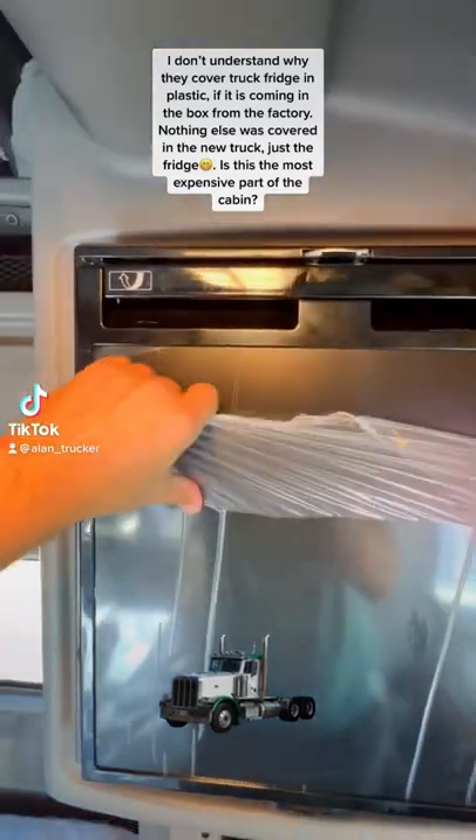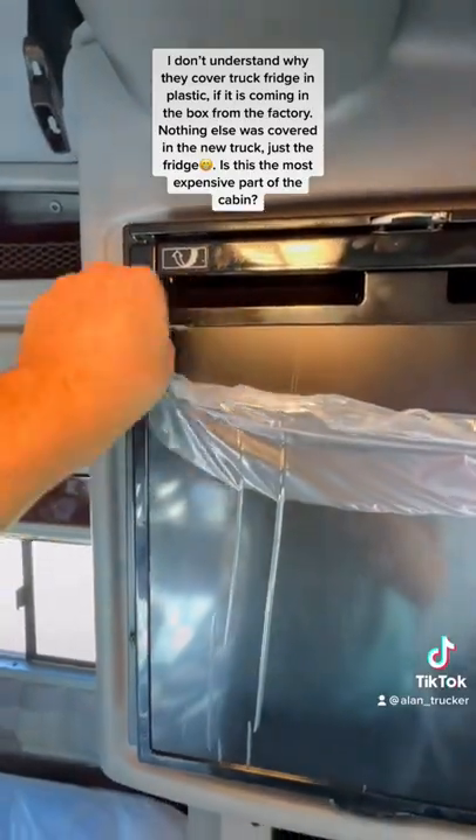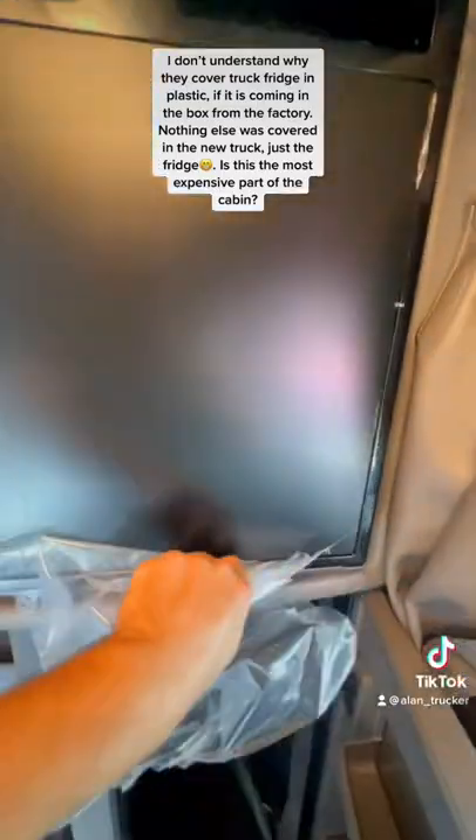I don't understand why they cover the truck fridge in plastic if it is coming in the box from the factory. Nothing else was covered in the new truck, just the fridge. Is this the most expensive part of the cabin?